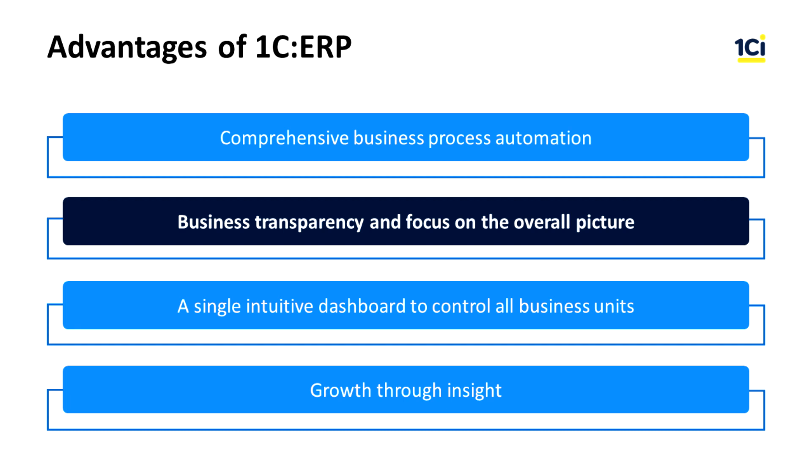Transparency of business and focus on the overall picture. Transparent business processes allow you to grow your company faster and stay competitive, knowing how your company operates in detail.